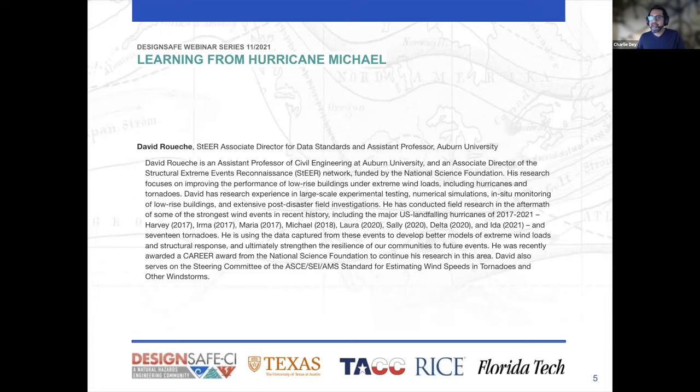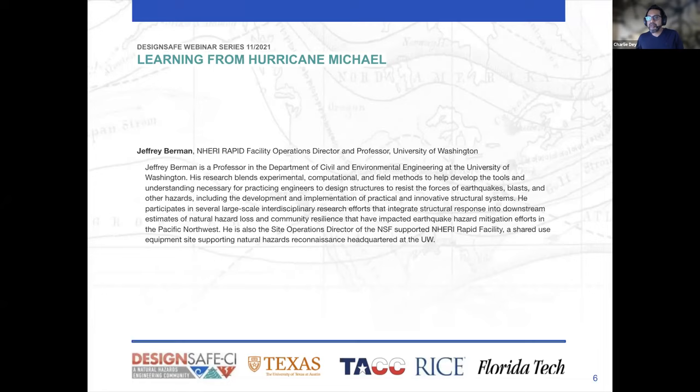Also joining us today is David Roosh, Associate Director of STEER and Data Standards and Assistant Professor at Auburn University. Finally, we have Jeffrey Berman, NERI Rapid Facilities Operations Director and Professor at University of Washington. Thank you all so much for joining us this afternoon. We're looking forward to hearing about the lessons learned from Hurricane Michael and how you integrate that with DesignSafe.